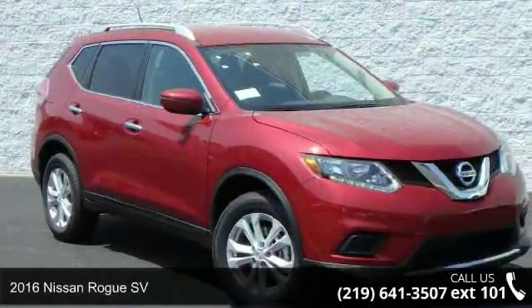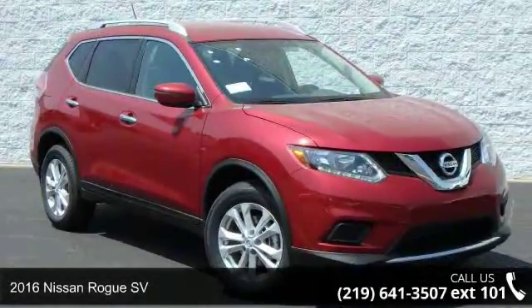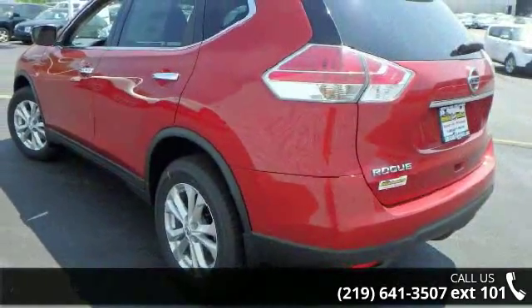Step into the 2016 Nissan Rogue SV. If you are looking for an automobile with great features, look no further.